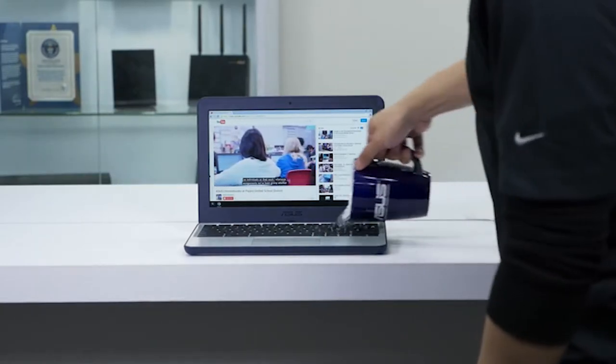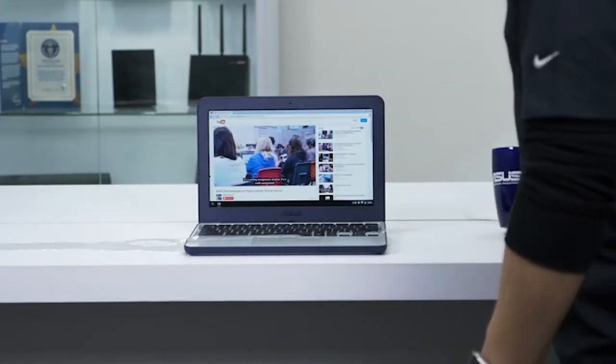While searching for laptops under $200, you would have seen Windows laptops and Chromebooks. So the first thing you have to decide is whether you should buy a Windows laptop or a Chromebook.